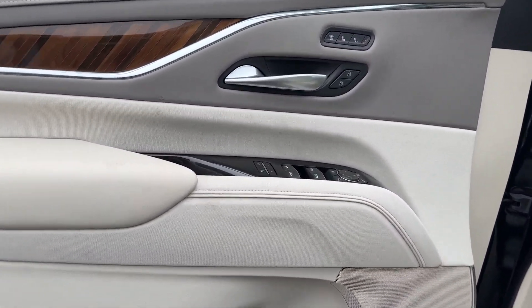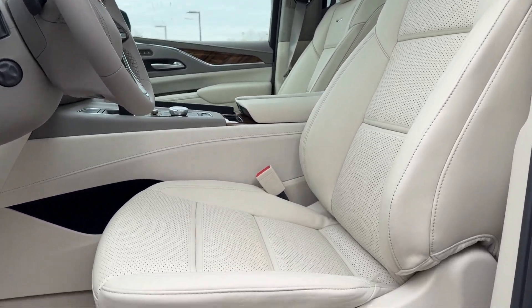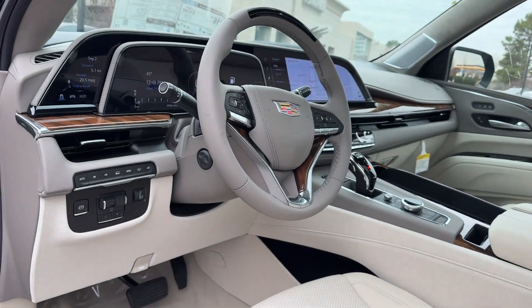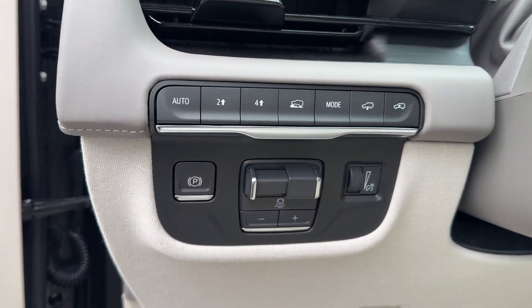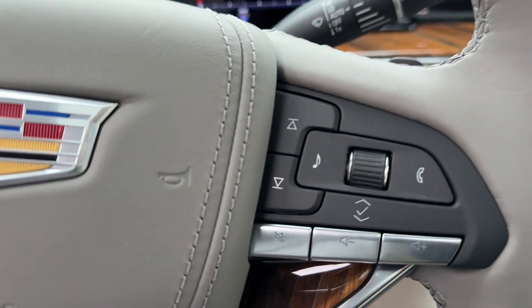These are just some of the great options this vehicle comes with: heated steering wheel, head-up display, wireless Apple CarPlay and/or Android Auto, front massage seats, touchscreen infotainment system, panoramic roof, navigation system, keyless entry, and moonroof.